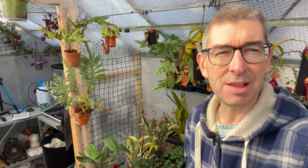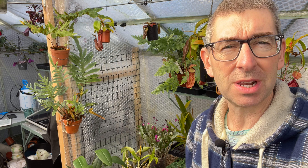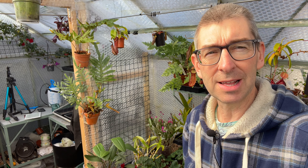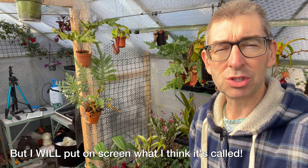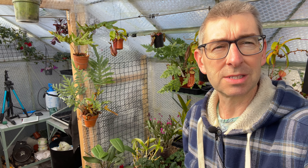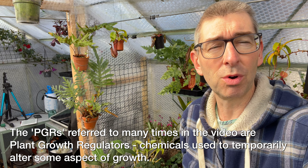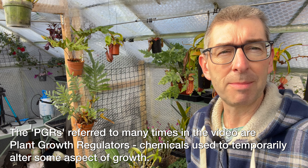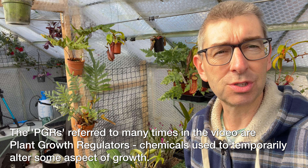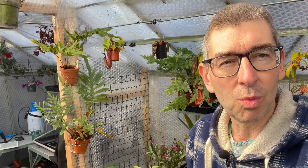If you are a collector of Tradescantia, you'll know that the naming is completely up the swanny. So I'll just give you the names that I've got for them at the moment. I could go into such detail over all the different names, but it would take too long to research and make for a very boring video. So look at this as kind of an A to Z of everything I own in the Commelinaceae family — useful for people who want to do trades or increase their collection.